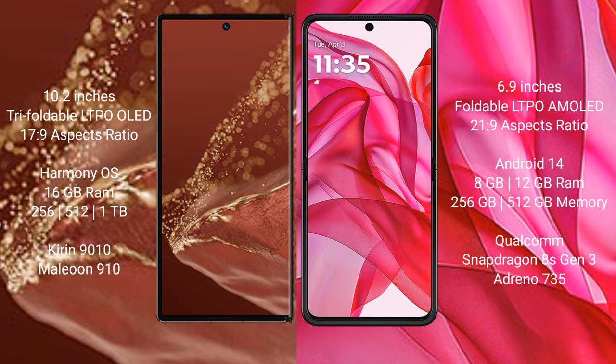Huawei Mate XT Ultimate comes with 16GB RAM and 256GB, 512GB, or 1TB internal storage, powered by the Kirin 9010 processor and GPU 910. Motorola Razr 50 Ultra comes with 8GB or 12GB RAM and 256GB or 512GB internal storage, powered by the Snapdragon 8s Gen 3 processor and GPU Adreno 735.